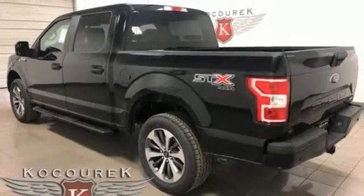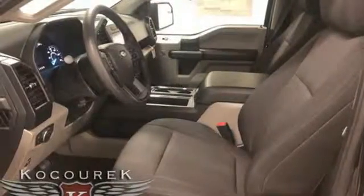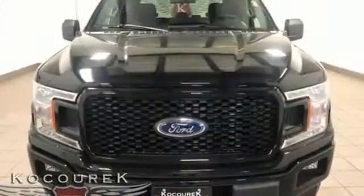Twin-turbo V6 engine, active grille shutters, electronic shift on the fly, and automatic transmission.